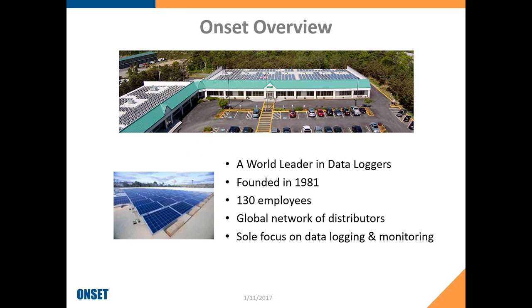I suspect most of you are familiar with Onset already, but if you're not, just a little bit about us. We are a world leader in data loggers, especially in the fields of environmental monitoring. We were founded back in 1981 and we're at about 130 employees, all located here at this facility in Cape Cod, Massachusetts. We get a good percentage of our power from solar panels on our roof, trying to be as green a company as we can. Our sole focus is on data loggers and monitoring, and we have a worldwide network of distributors to support you wherever you may be.